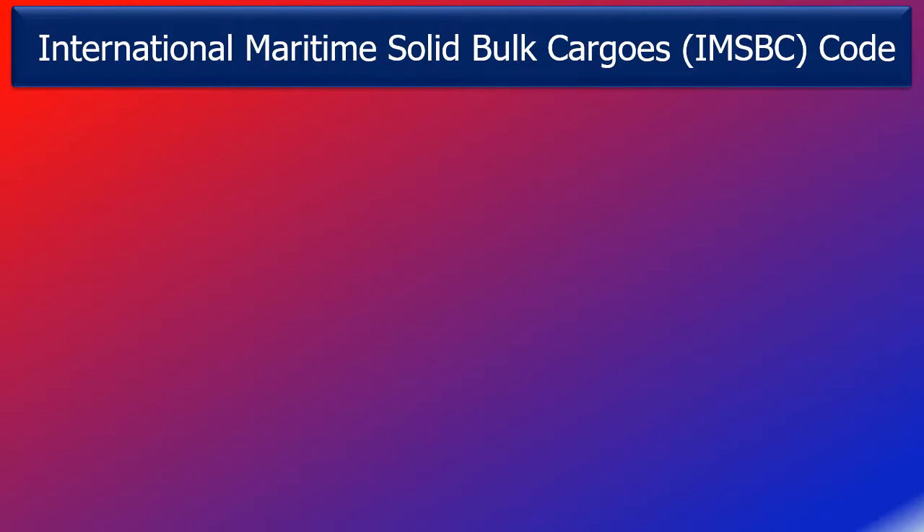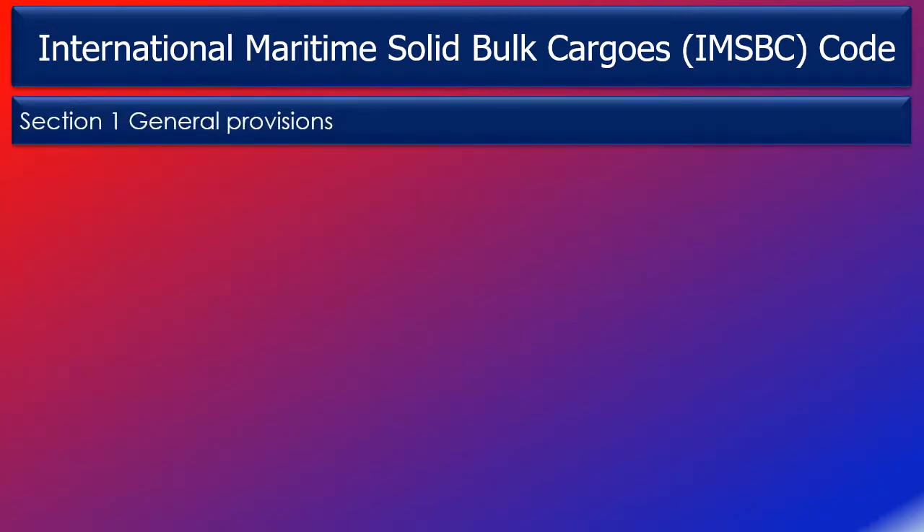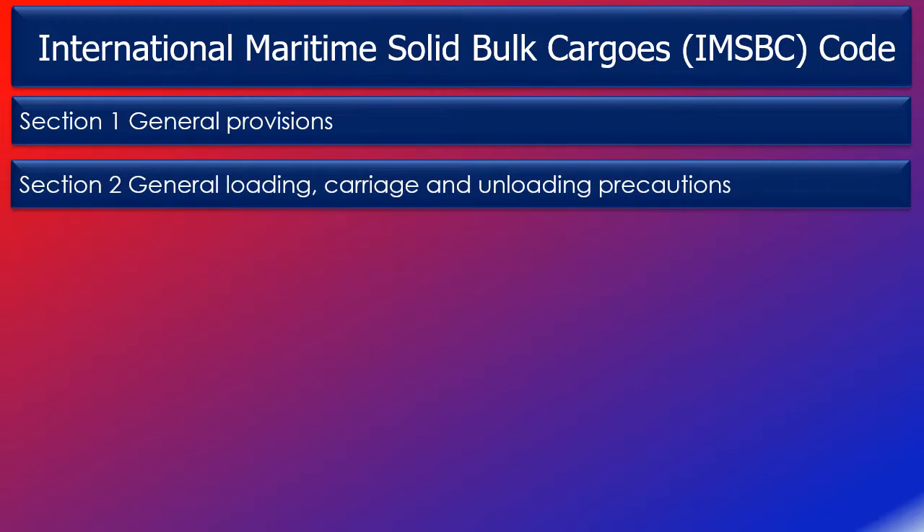Section 1 of the IMSBC code contains general provisions describing which cargoes this code applies to. A key point is that this code excludes the carriage of liquids in bulk, gases in bulk, and grain in bulk. There are other codes that apply to liquids, gases, and grain carried in bulk, and I will discuss those codes in my other lessons on cargo.